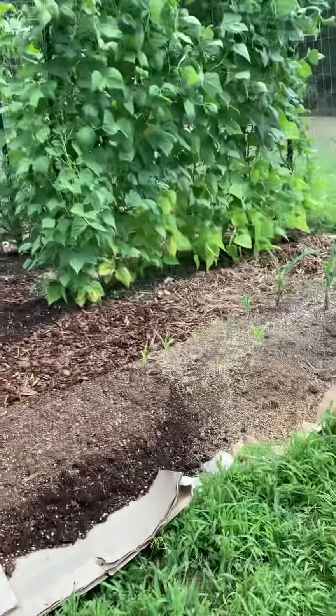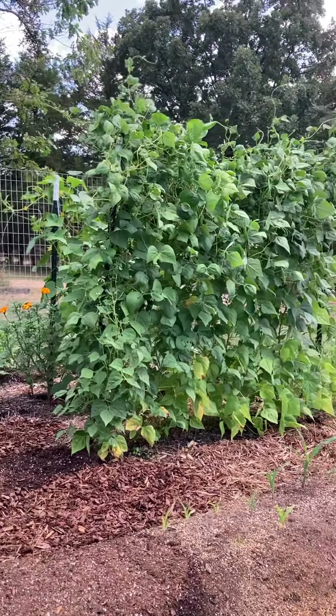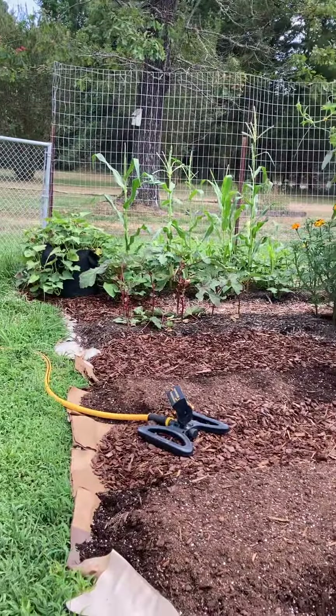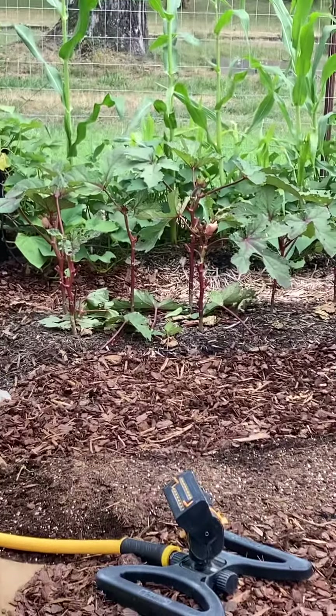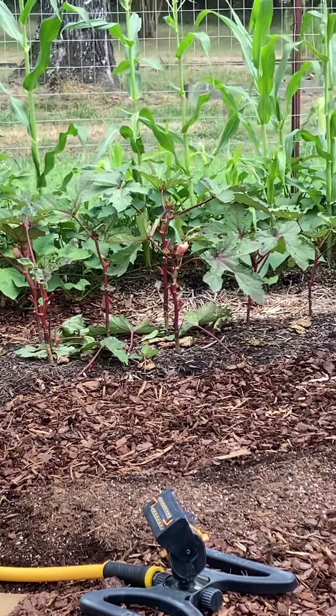Everything's looking really good. My beans and cucumbers have become little mini jungles — trying to get in and out of there. I am pruning my okra so it's not quite so itchy to get in and out of there, and it's easier to see the pods.